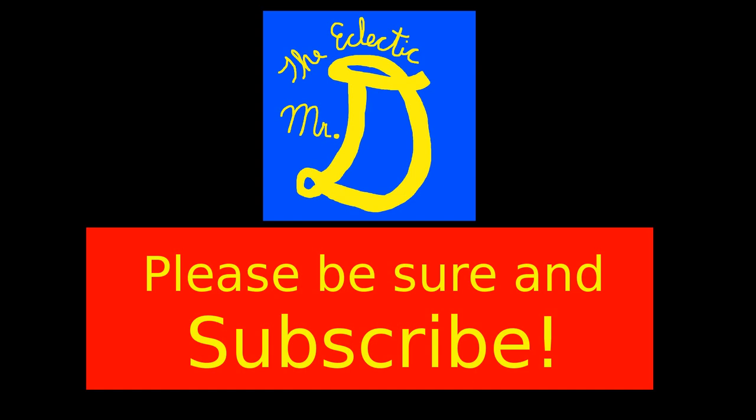I'm kind of playing this by ear, still learning what I'm doing. I appreciate those who've actually watched the videos and made comments, and I hope to do better as we progress. If you like what you're seeing, please subscribe and feel free to comment. Thank you.